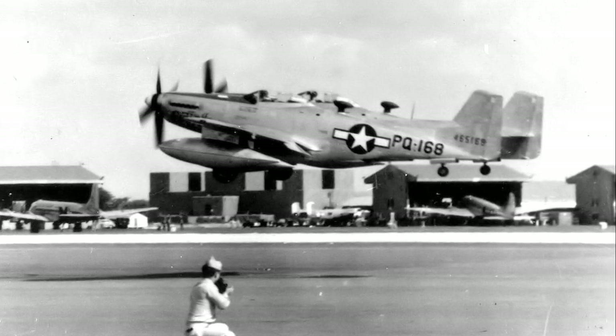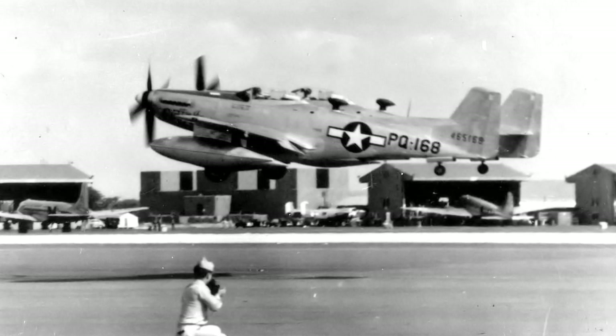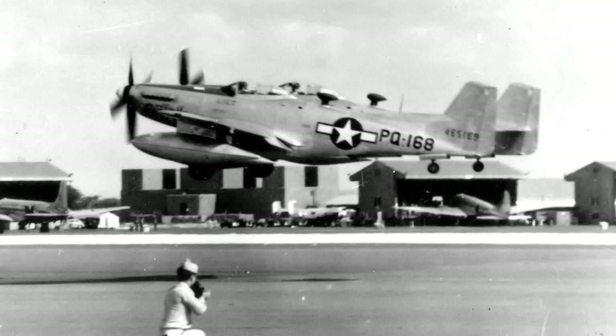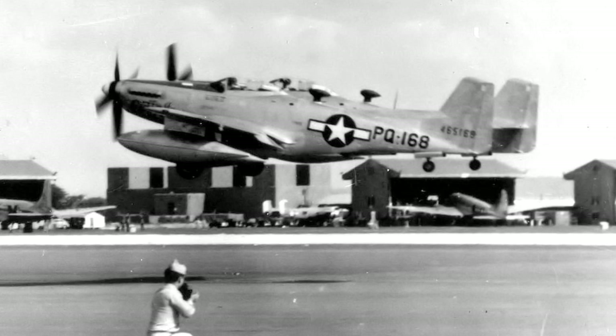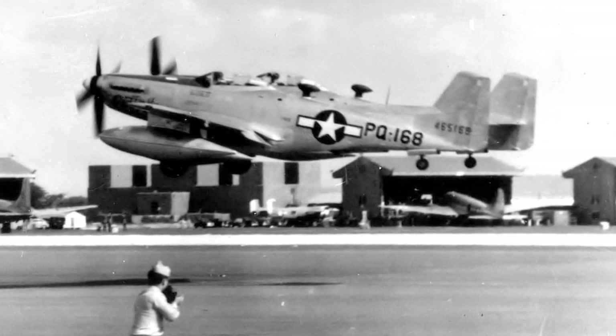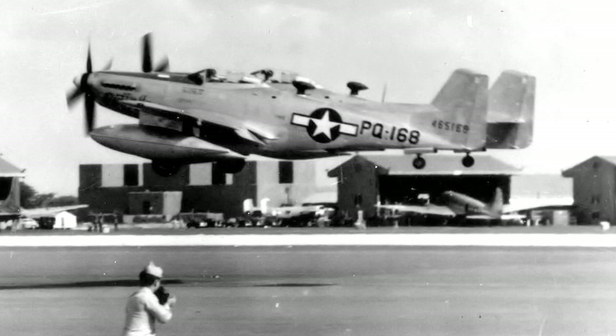Development was initiated in 1943 and was based on the XP-51F Mustang, which would later become the P-51H Mustang. Two P-51H fuselages, with additional fuel tanks fitted, had a new center wing section mounted between them.